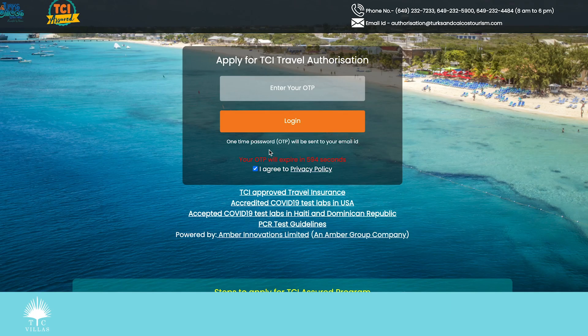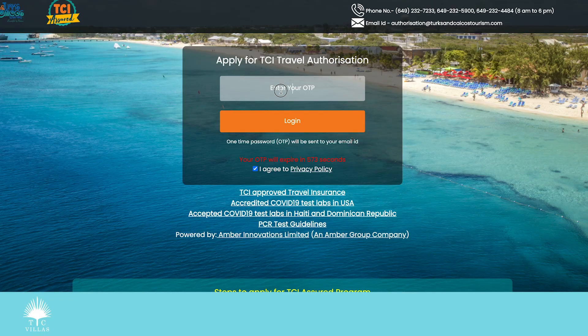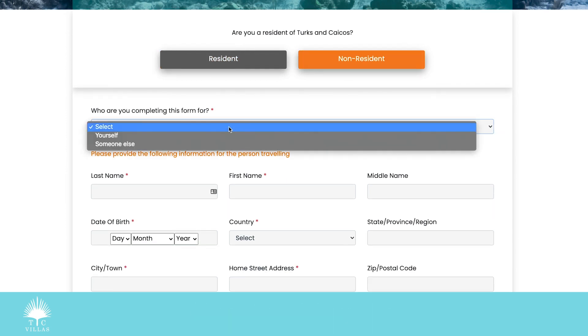I check my email and there's my OTP. I go back to the portal and log in. I'm asked if I'm a resident of Turks and Caicos — sadly I am not — so I select non-resident and start filling out the form.